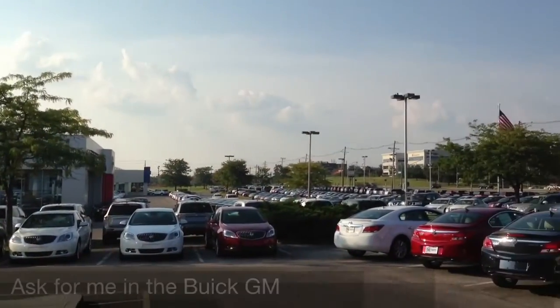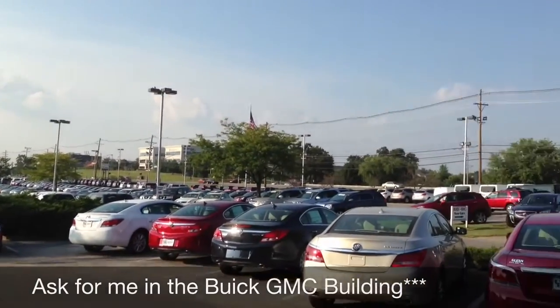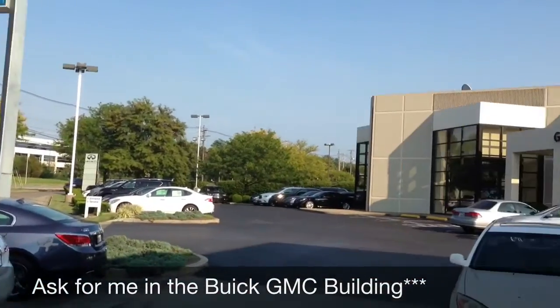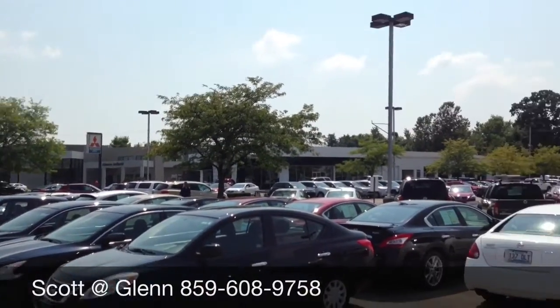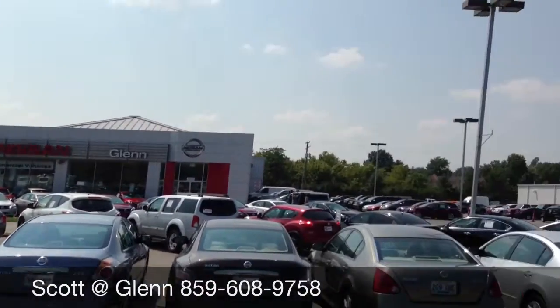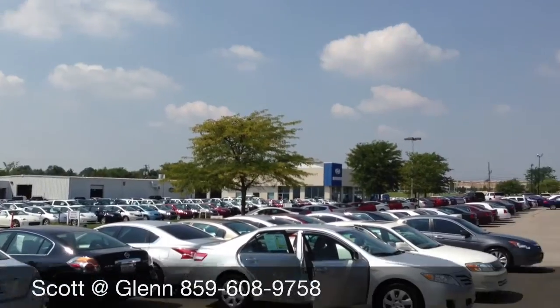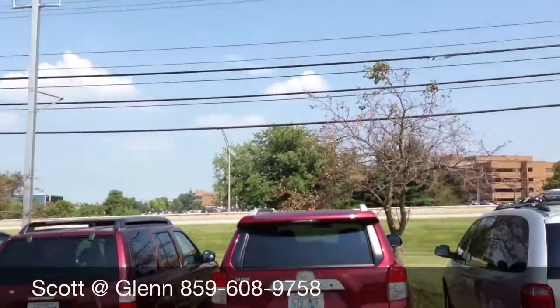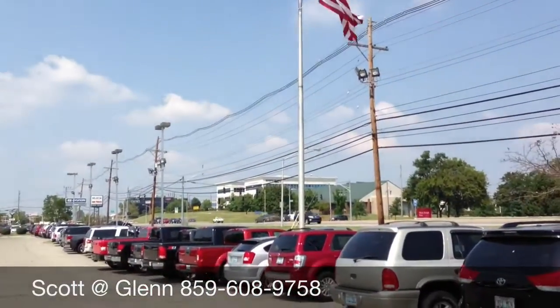Thank you. We have over 600 new, pre-owned, and certified vehicles all on the lot daily, starting with Infiniti to Buick GMC, Nissan, Mitsubishi, back to Hyundai. You can truly find it all at Glenn Auto Mall, located across the street from St. Joseph East Hospital on Richmond Road.